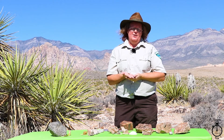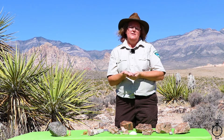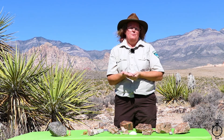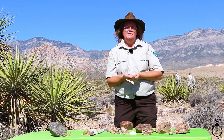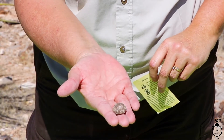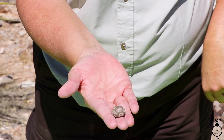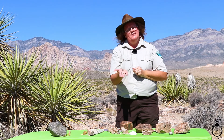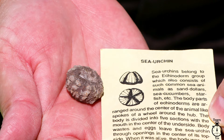Another fossil you can find at Red Rock Canyon are remnants of sea urchins. Sea urchins still live today — the ones I'm familiar with are purple and like porcupines of the ocean. The ones out here, when you do find them, they're naked of their porcupine shells, but they are round in shape and most definitely look like the sea urchins of today.